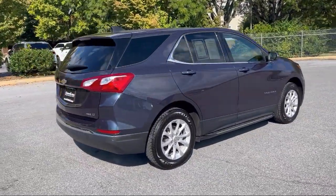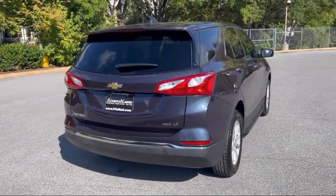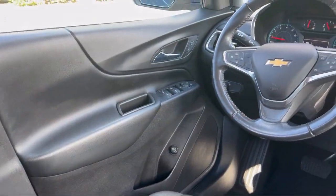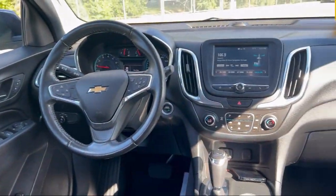Steering wheel mounted cruise control, ventilated disc front brakes, rear view camera system, smartphone integration Apple CarPlay, and has less than 45,000 miles on the odometer.